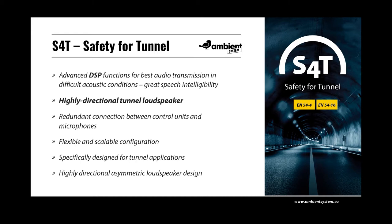The transmission of voice should be as clear as possible, and in S4T this is achieved through the use of DSP digital signal processing and specially designed highly directional asymmetric horn tunnel loudspeakers. Ambient System, as the Polish manufacturer of sound evacuation systems, has introduced a solution dedicated to sound systems for tunnels. S4T is based on digital control units with built-in DSP and the specially designed ABT TNL100 loudspeakers for tunnel applications. The aim of the project was to design and implement a loudspeaker that generates the highest achievable speech intelligibility in the hard acoustic environment of a tunnel.